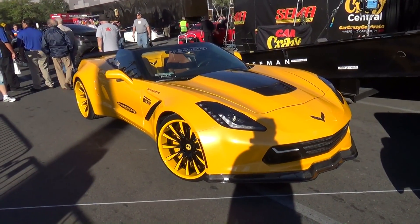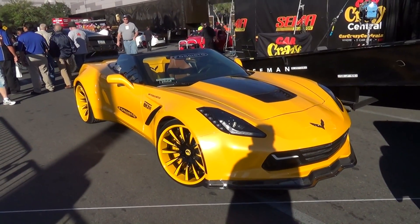Hey y'all, SEMA 2014 and I got a new C7 Corvette with a wide-body kit on it, bright yellow — kind of crazy-looking car but I think y'all will enjoy it. Let me get the camera turned around and we'll take a look at it. I don't know if you think that's cool or crazy or what, but it sure draws attention.